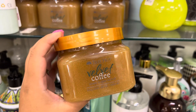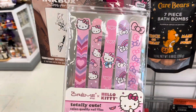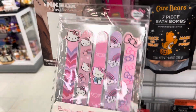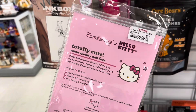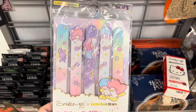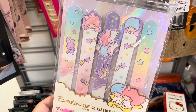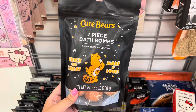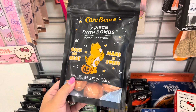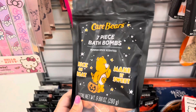They're $5.99 here — I think they're about the same as everywhere, but comment down below if you know. Look at these nail filers, super cute. They're only $5.99 for this pack, which is not bad at all. And they also have it in the Little Twin Stars designs. These are really cute — it's a seven piece bath bomb set. It's pumpkin flavor and it's Care Bears. Super cute.